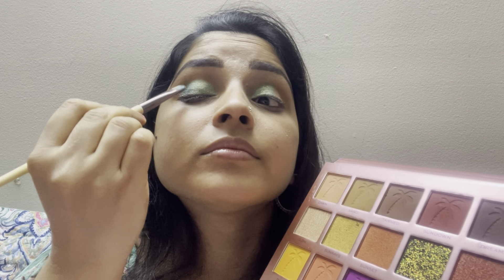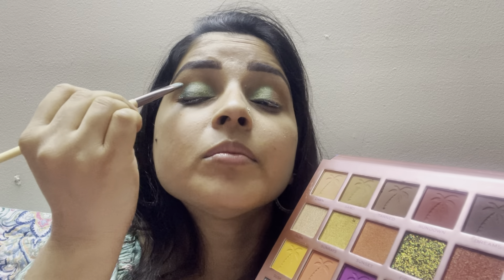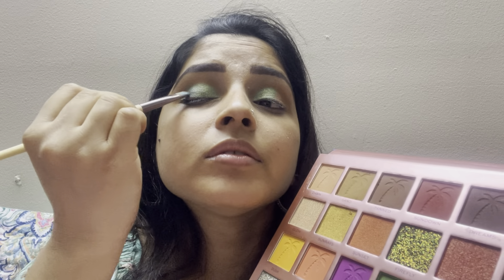Blending is very important. I will mix up both colors and blend out everything. There is a harsh line, that's why I will blend out nicely.